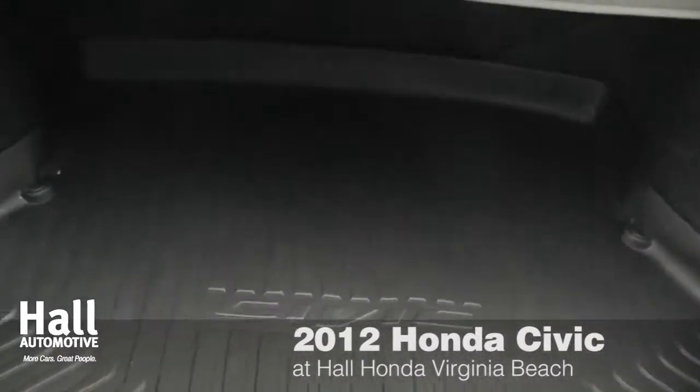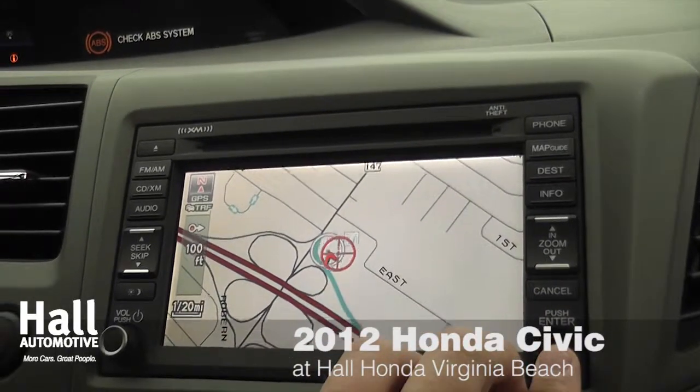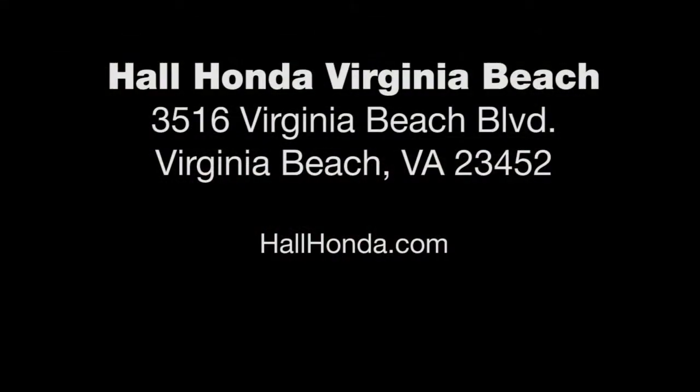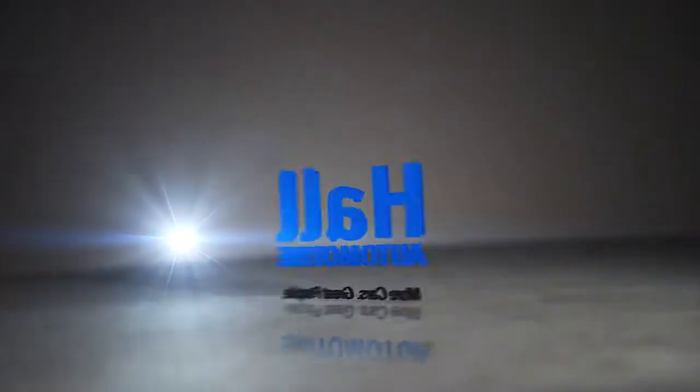The Civic also features spacious design and console features, making this a must-drive Honda for 2012. Come take a test drive of the 2012 models and the new 2012 Honda Civic today at Hull Honda, Virginia Beach, 3516 Virginia Beach Boulevard in Virginia Beach, Virginia.